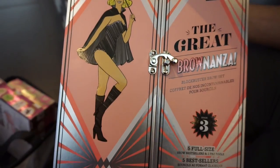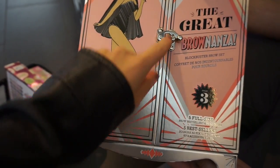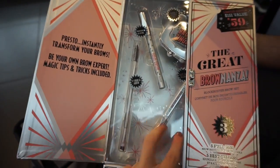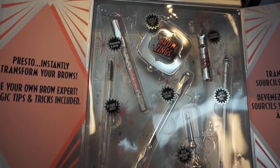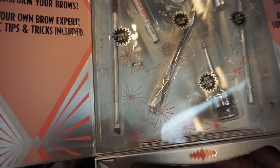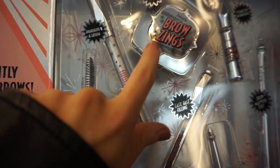This is the Great Browanza set from Benefit and they only have shades 3 and 5. I think I'll go with shade 3 because 5 is too dark. When it opens up it's so cute — like a little baby closet with all these brow products. The whole thing is $59, which I think is such a good deal. I wish they had shade 4, which is my usual shade, but I love all their brow products and I've never tried this one so I'm excited.